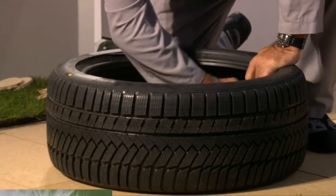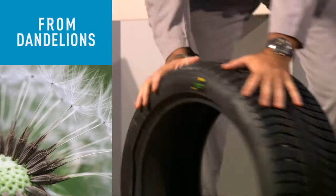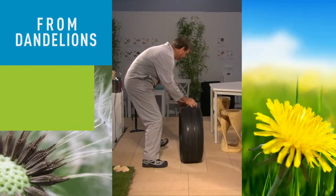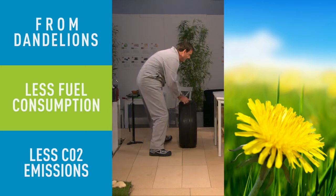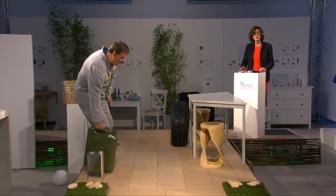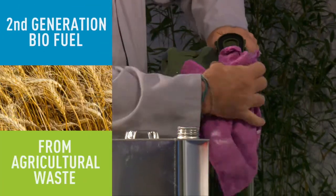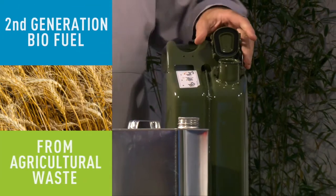This tire's rubber comes from European dandelions. It has excellent rolling resistance, which means less fuel consumption and a reduction in CO2 emissions. One of BBI's flagship projects is already delivering second-generation biofuels from wheat straw leftovers and agricultural waste.